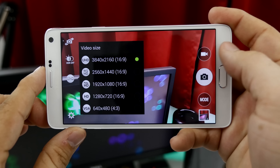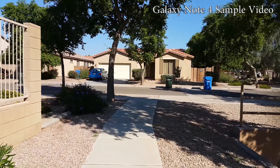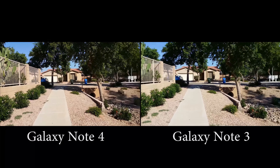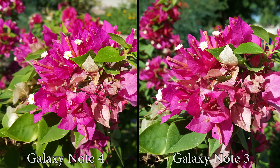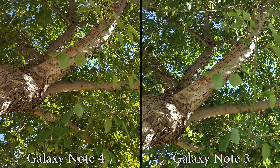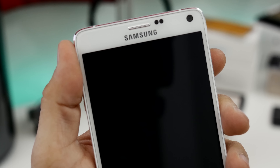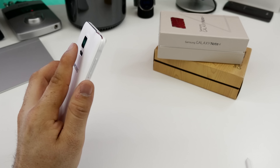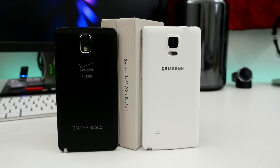Camera quality has seen a big improvement from the Note 3 to the Note 4. Samsung has added optical image stabilization to the Note 4's 16MP rear camera, which will be very helpful while recording video or taking pictures. Both cameras have the ability to record up to UHD quality video, but the stabilization on the Note 4 makes a huge difference. Picture quality is on point between these two devices and the 3MP difference won't be too noticeable for most people. The 3.7MP front-facing camera on the Note 4 is far superior over the Note 3's 2MP camera, and Samsung allows you to use the heart rate sensor on the back as a shutter button. We also have a new wide selfie mode that takes 120-degree panoramic photos with a slight rotation of the device.